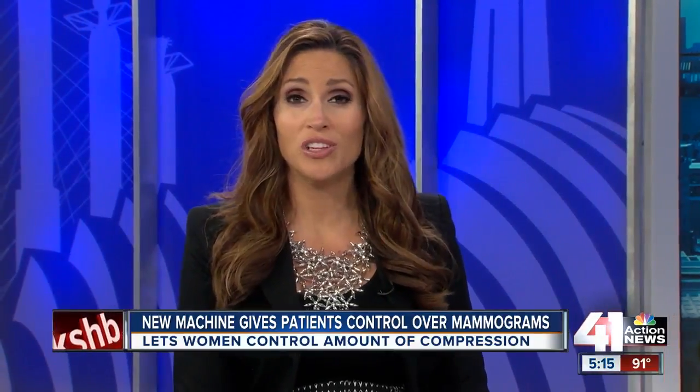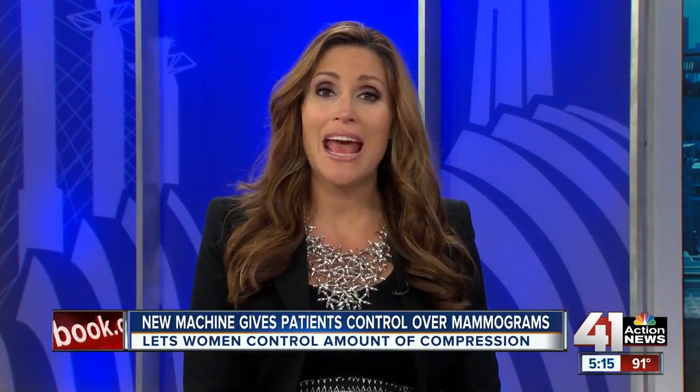Kansas City is on the leading edge of new breast screening technology in the U.S. Only Imaging for Women in the Northland and a hospital in Boston have this new equipment.